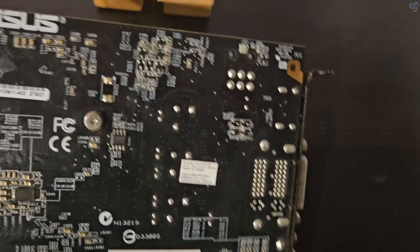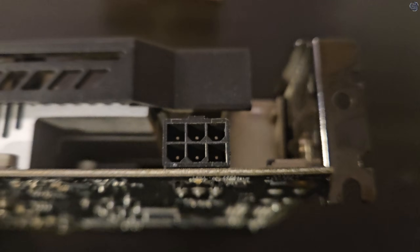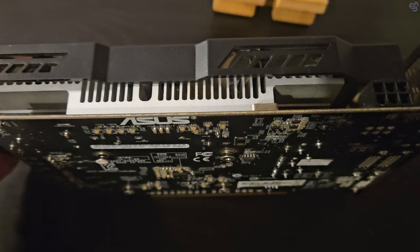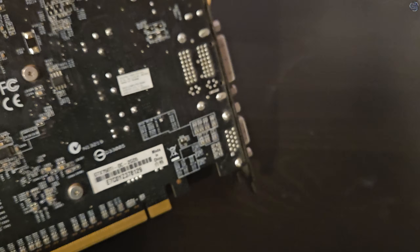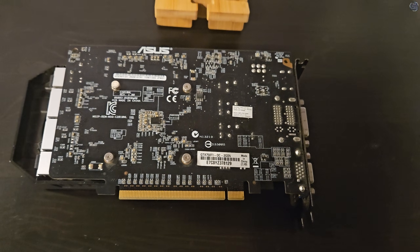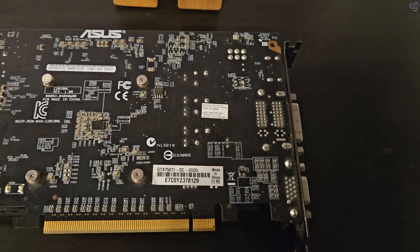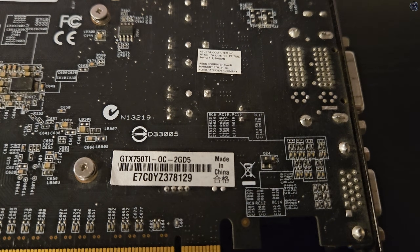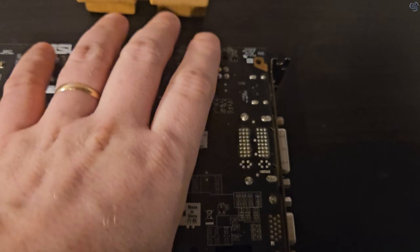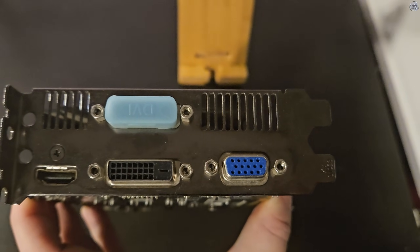This GTX 750 Ti is running driver 581.80, the last drivers it supports, and one notch down from what my 4070 Super uses. With only 2GB of VRAM, the most ultra-modern stuff is out of the question — the ones that aren't will rely on some pretty significant sacrifices to achieve decent numbers, and user satisfaction with those sacrifices is going to be entirely subjective. But with a storm on the horizon again, we may see a resurgence in the used graphics card market.